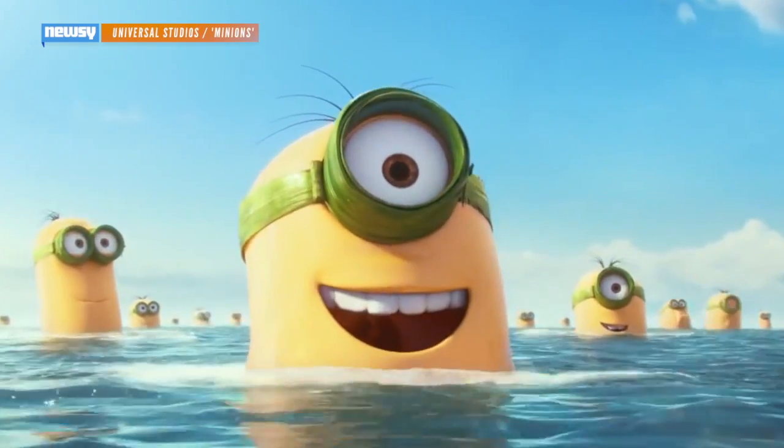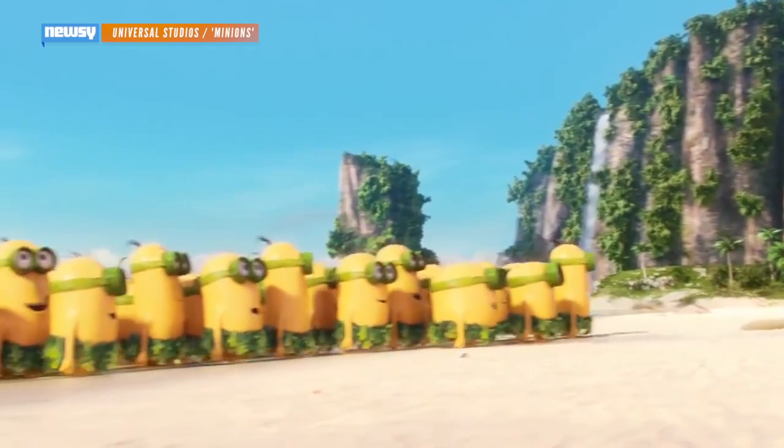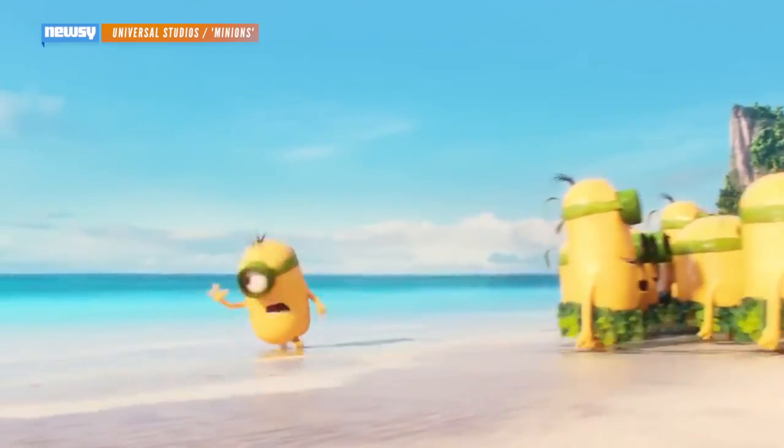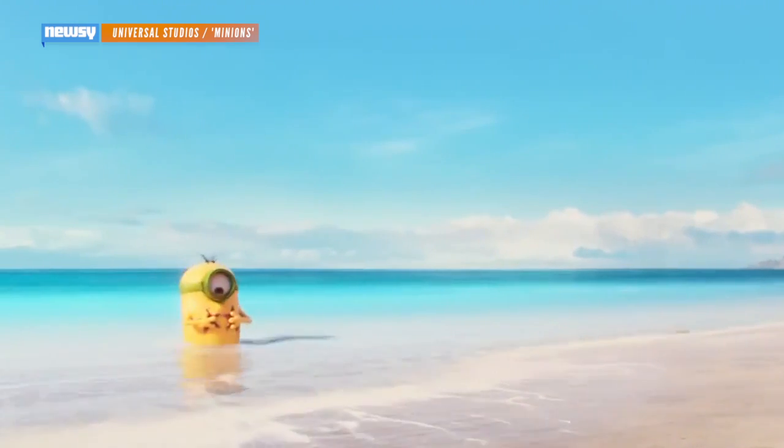As kooky as it sounds, a paint color centered around the yellow creatures makes sense. The Minions have helped spawn a huge film franchise, including 2013's Despicable Me 2 and now Minions, which hits theaters in July.